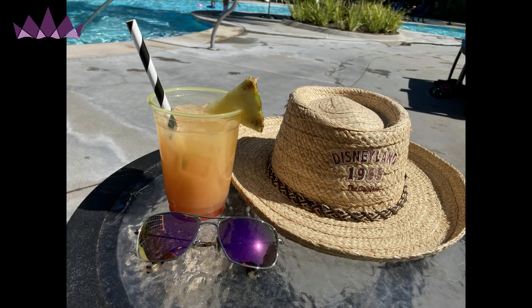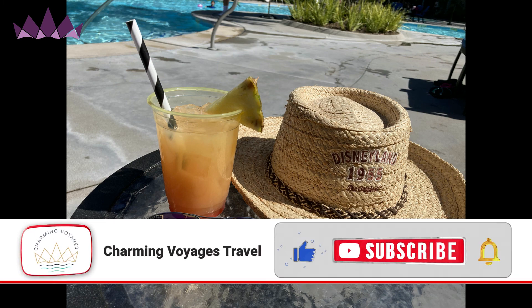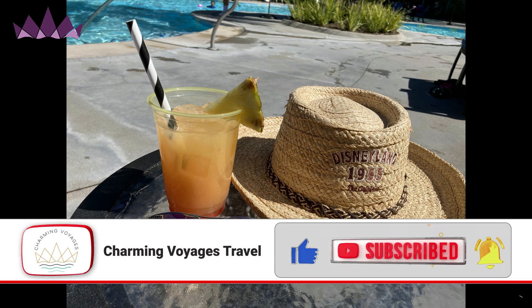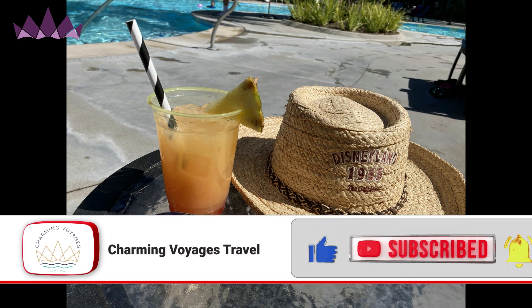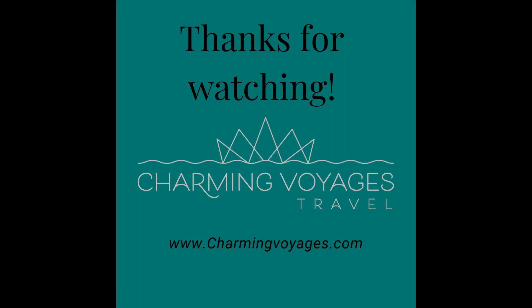We hope you enjoyed this walk around the Disneyland Hotel with us. We certainly enjoyed our stay here and are so glad that we finally got to stay right in the middle of the magic. We love bringing new content to you, so please like and subscribe so that you don't miss it. As always, we are wishing you happy and safe travels wherever your voyages may take you. Thanks for watching — bye-bye!